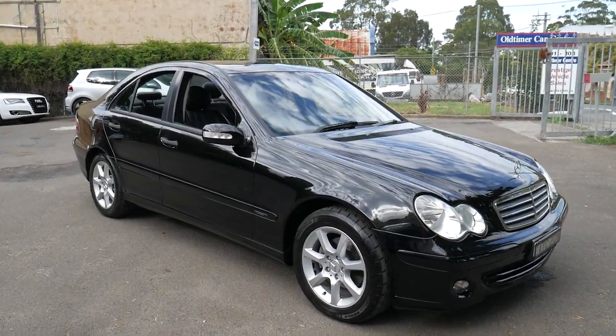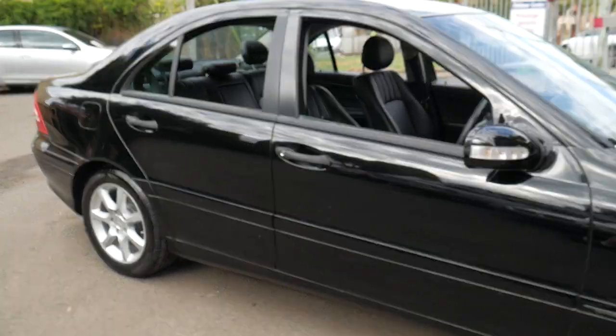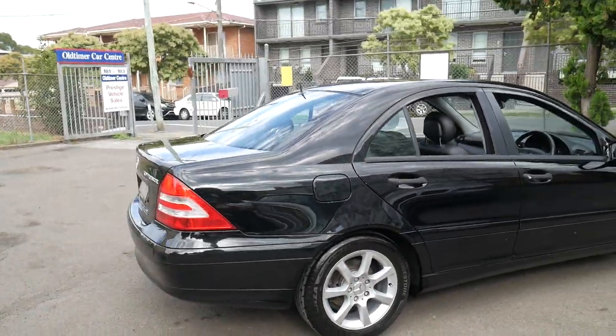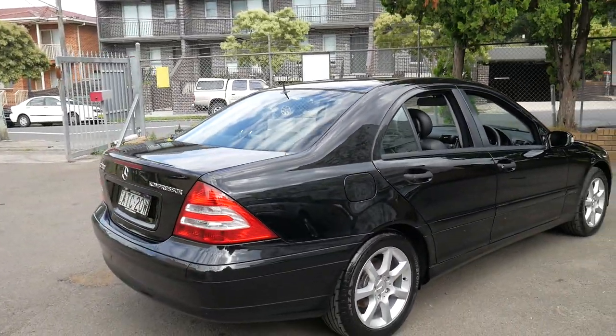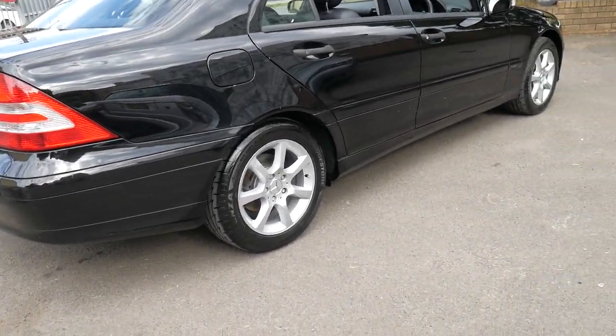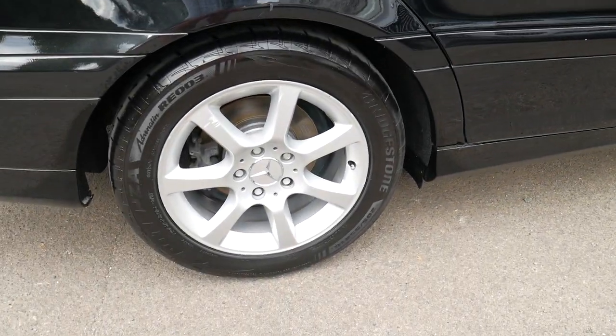This 2004 Mercedes C200 Classic has done just 104,000 kilometres and it's a car that we have actually sold before, so I was selling it for the second time around. It's been owned by a very fussy owner — they even recently put some very expensive Bridgestone Potenza tyres on the car all round.